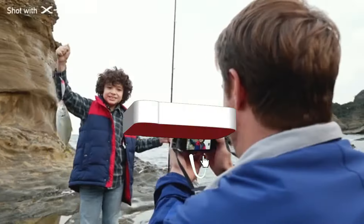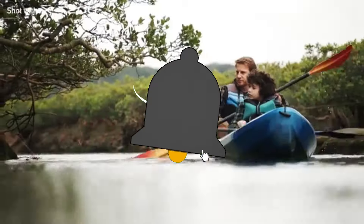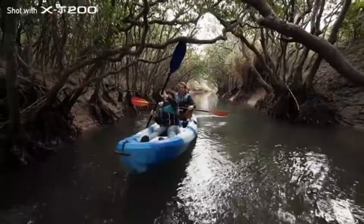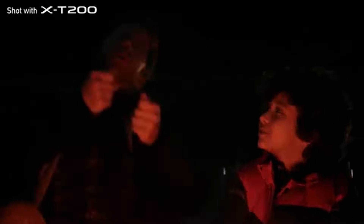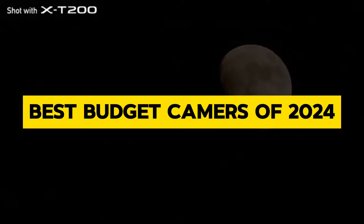Hey there, fellow creators and aspiring filmmakers! Are you in the market for a new camera that won't break the bank? Well, you're in luck because today, we're diving into the best budget cameras of 2024.